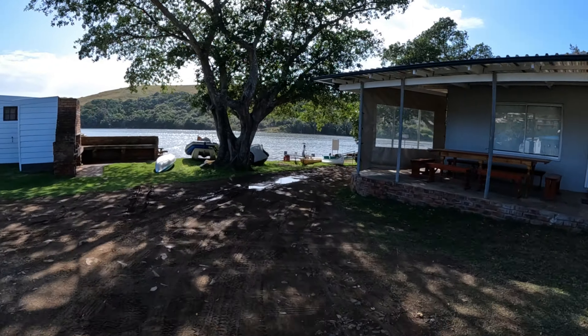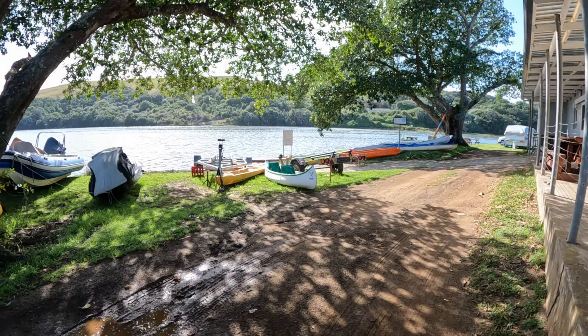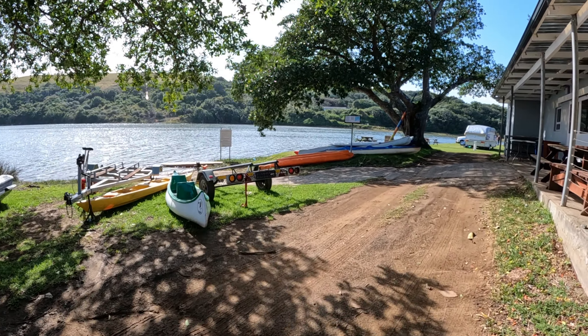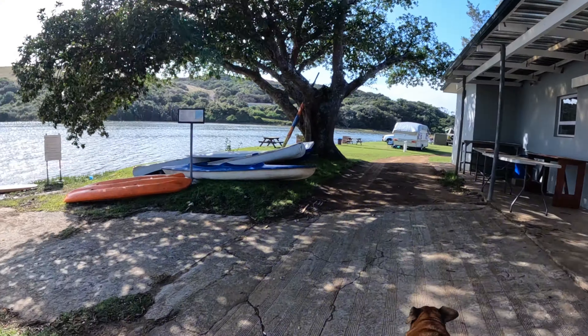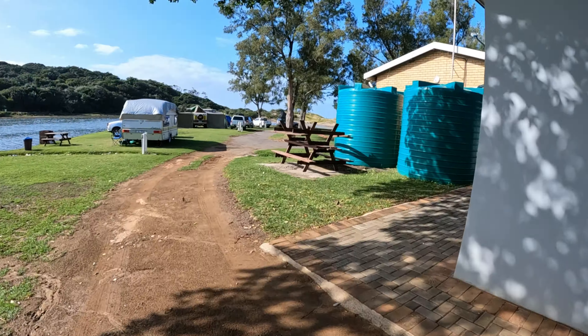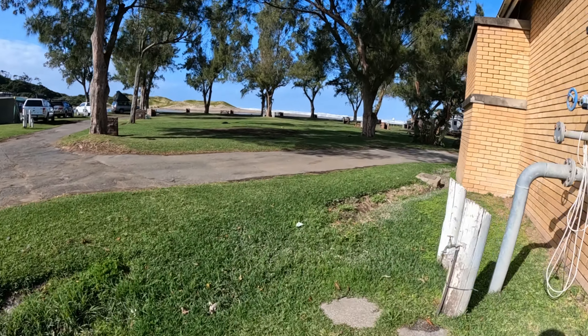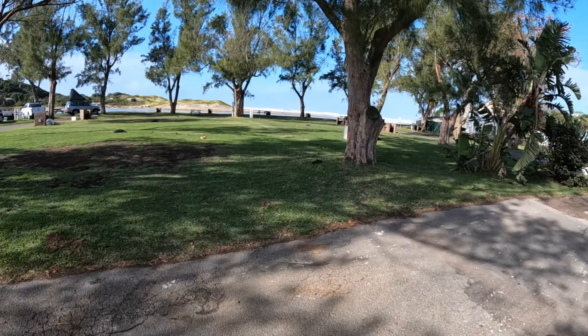There's the Bowling Green Clubhouse, and down here are some canoes that you can rent to go out on the river. Coming up to the corner here we've got the bathrooms, and if we walk across there will be some more campsites.